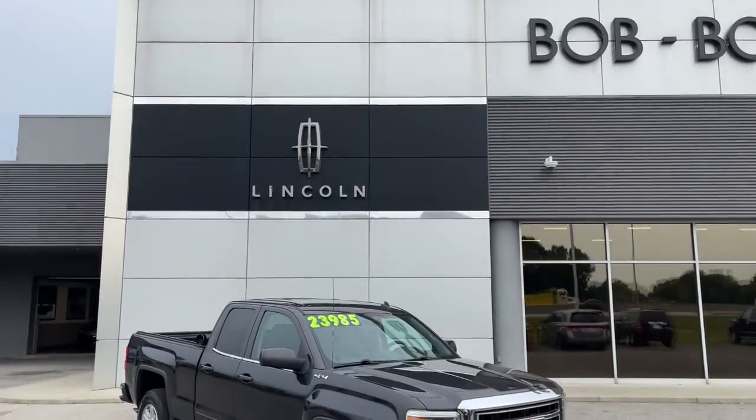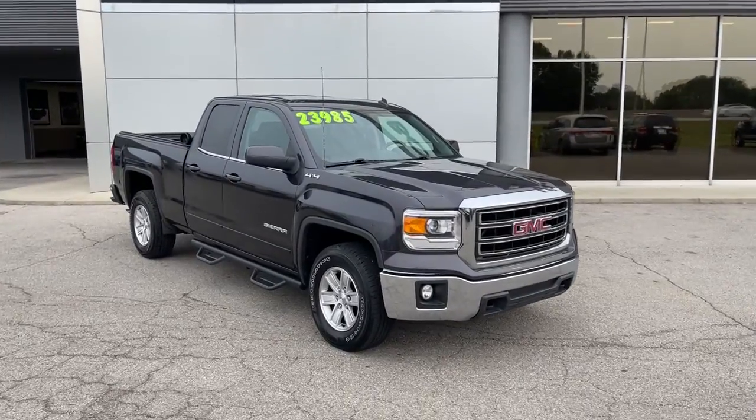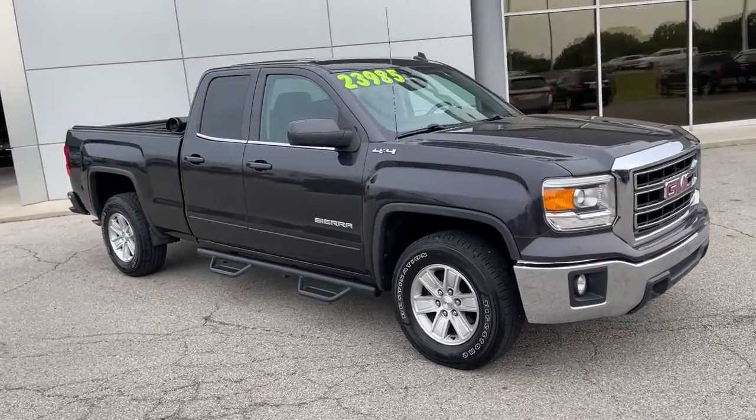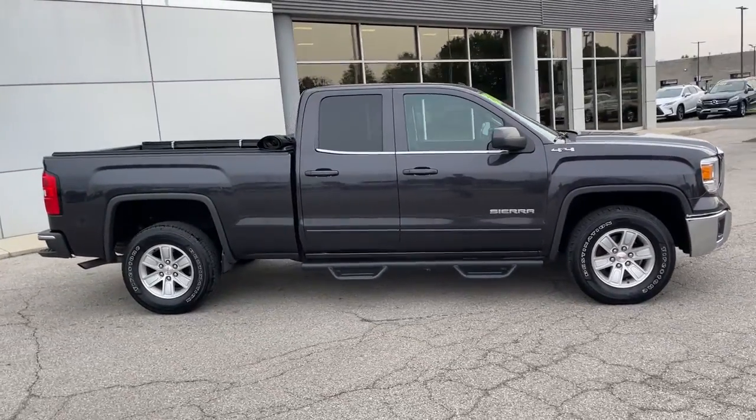Get a feel for the 2014 GMC Sierra. With less than 150,000 miles on the odometer, this vehicle provides excellent value. Make the most of every drive when you travel in modern style and comfort.